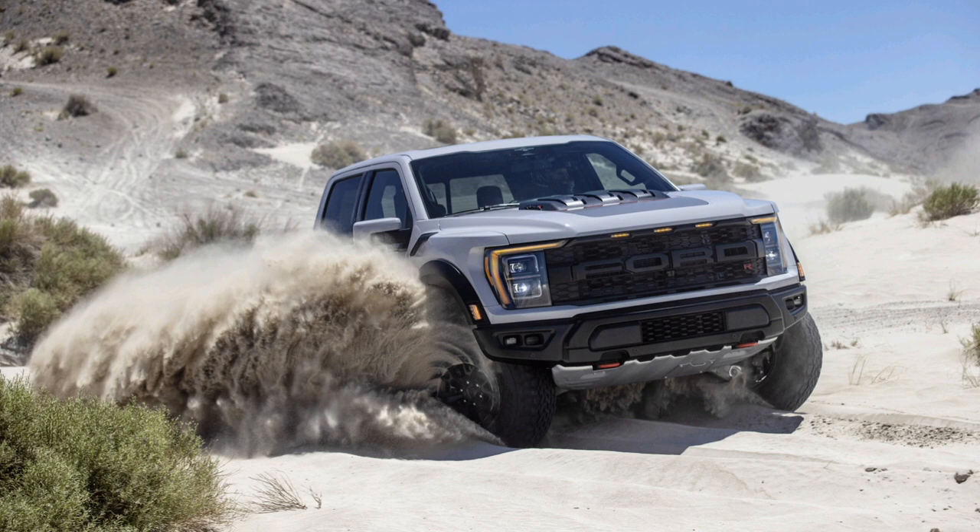Save your Googling: the TRX's pushrod engine makes 702 horsepower at 6,100 RPM and 650 pound-feet of torque at 4,800 RPM, and its payload and tow ratings are 1,308 and 8,100 pounds respectively.